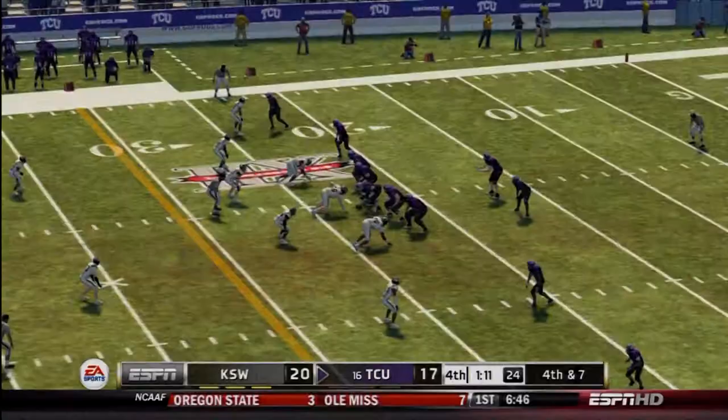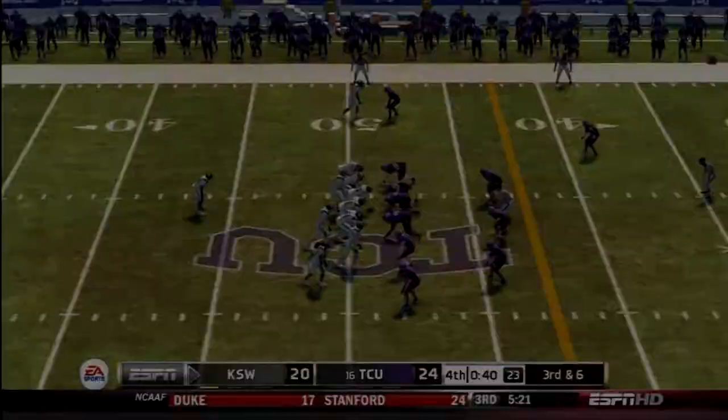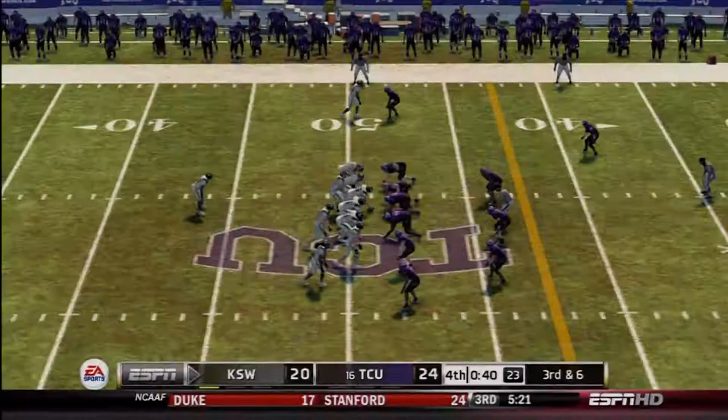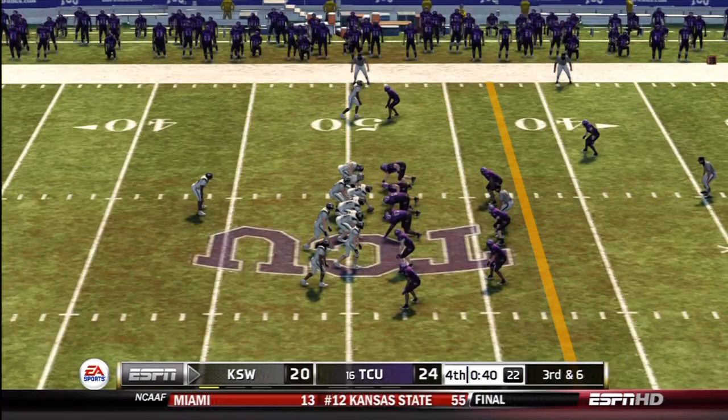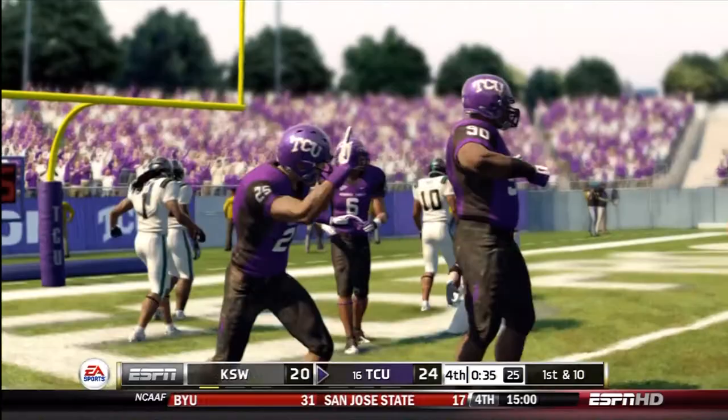But back comes TCU — Paschal finds sophomore wide receiver David Porter for a 76-yard score. That is a killer. We kept coming back, tying and going ahead by three points a couple of times. With 40 seconds to go in the fourth quarter, Hopkins drops back and gets picked off by junior redshirt free safety Trent Thomas, sealing the game.